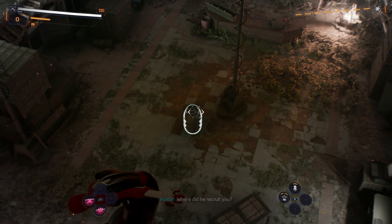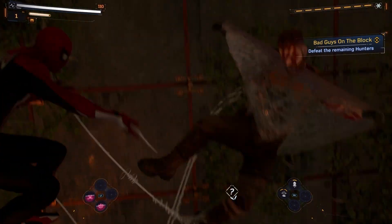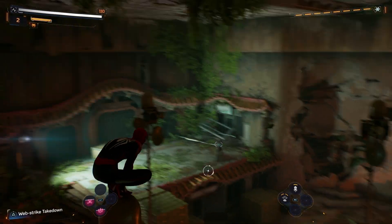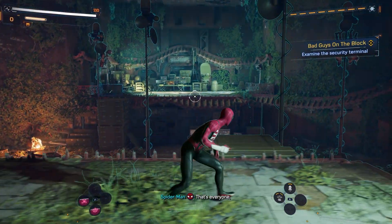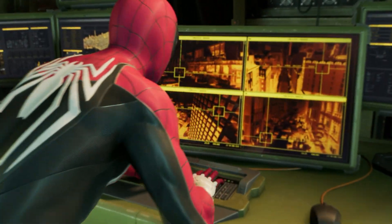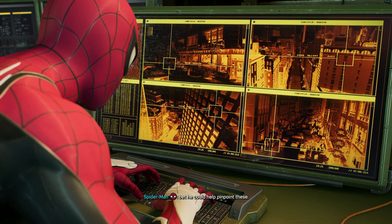Where did he recruit you — Alaska? I tracked something over there. Easy — nothing. There we go. Okay, that's all — that's everyone. Now what were they up to? Surveillance video from the blind I was just at. Looks like they've got others all around the city. I'll send this to Genki — he could help pinpoint these.